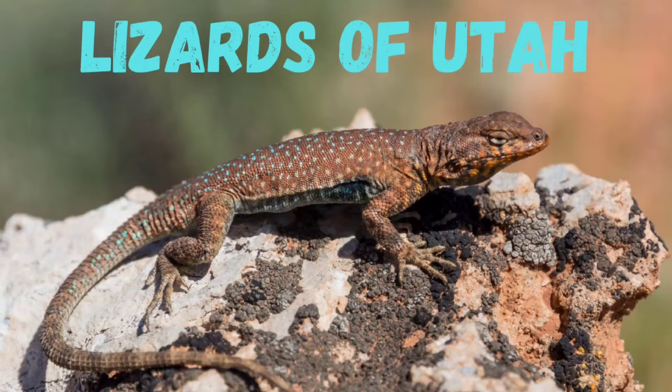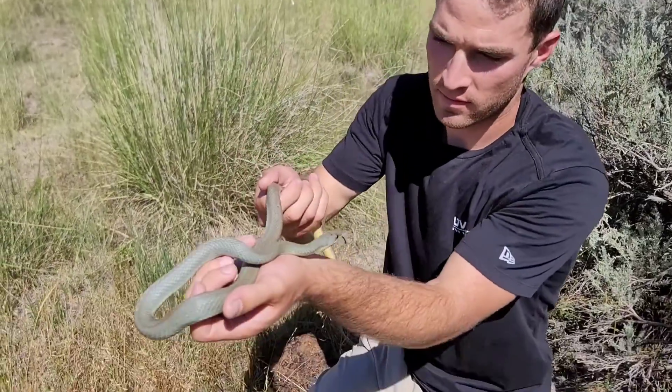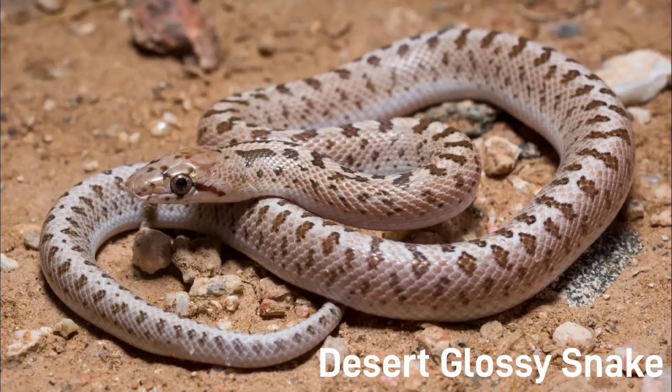This video is just part of a series that I am creating on the species of wildlife in Utah. Please make sure to check out the other videos if you enjoyed this one. And of course the best way to help out my channel is to subscribe. And now the list of snakes.